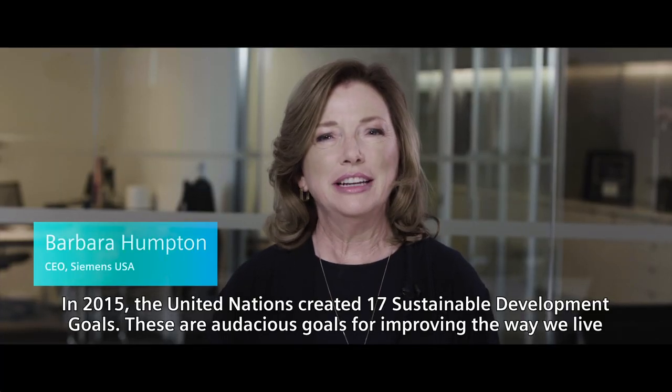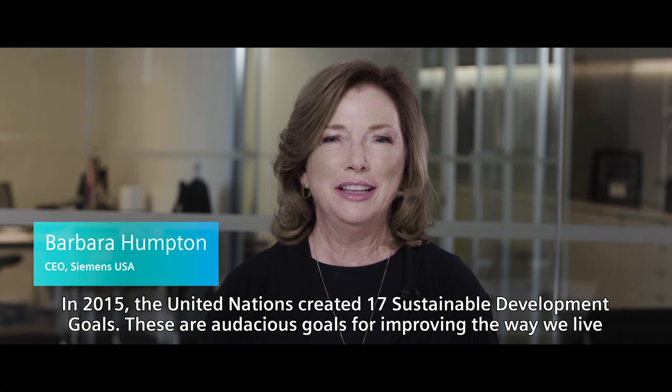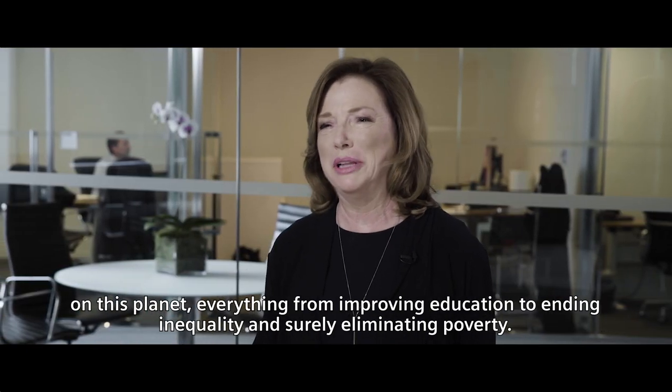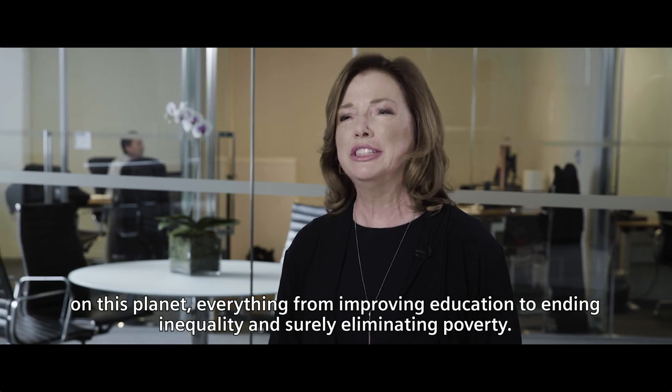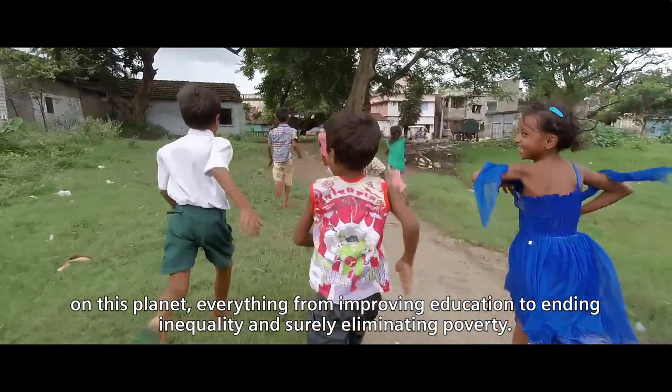In 2015, the United Nations created 17 sustainable development goals. These are audacious goals for improving the way we live on this planet — everything from improving education to ending inequality and eliminating poverty.